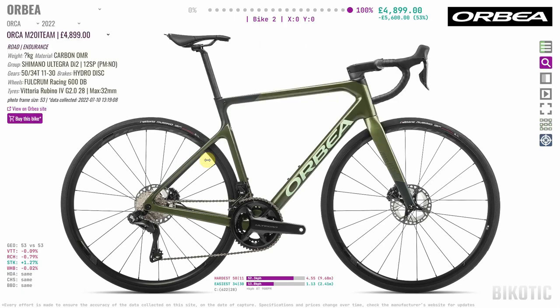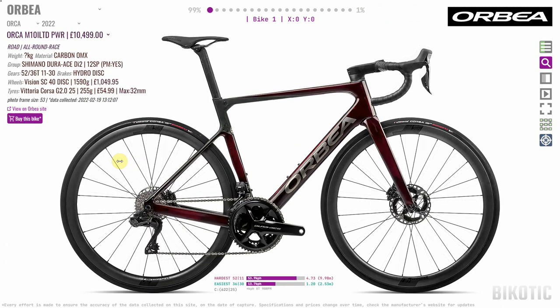I watched a few review videos on these bikes and one suggested this bike could take 35mm tyres, but I checked the PDFs on the Orbea website and for the whole Orca range they list the tyre clearance as 32mm. So if you know the answer to that, comment down below.